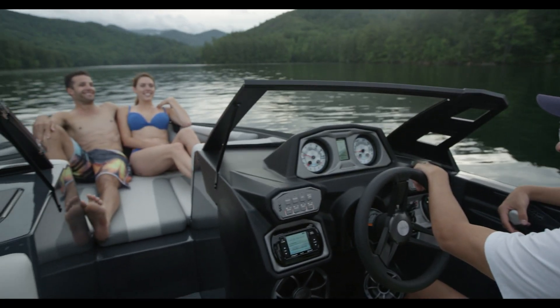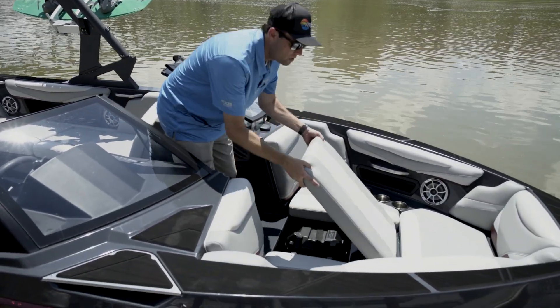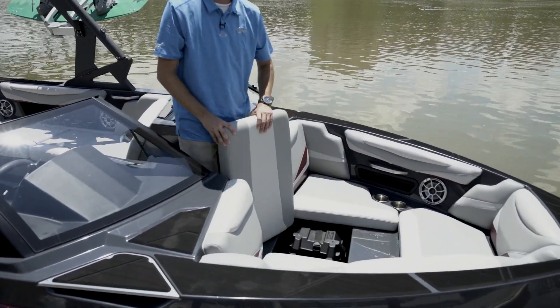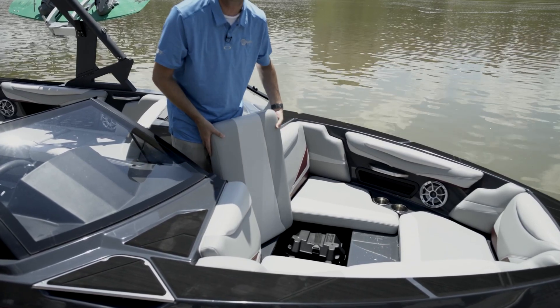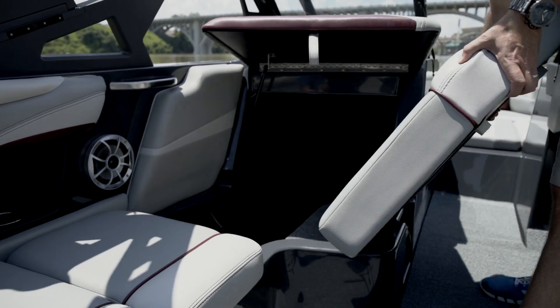Moving to the front of the boat, the bow ballast tank has been completely redesigned in order to increase ballast capacity, as well as make space for a battery relocation from the OB compartment, which increases the storage in that area.